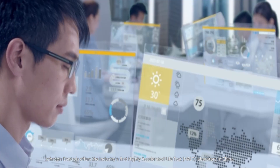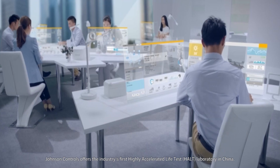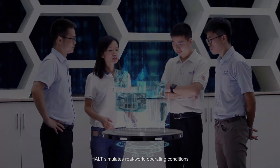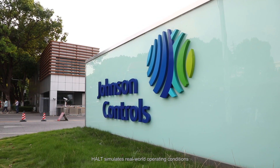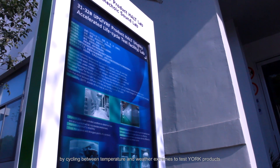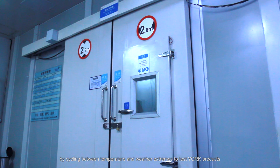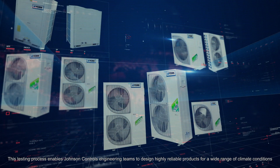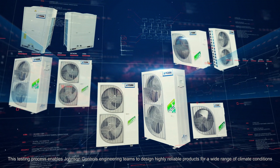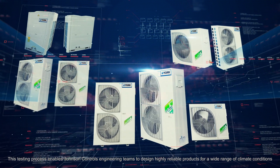Johnson Controls offers the industry's first highly accelerated life test laboratory in China. HALT simulates real-world operating conditions by cycling between temperature and weather extremes to test your products. This testing process enables Johnson Controls engineering teams to design highly reliable products for a wide range of climate conditions.